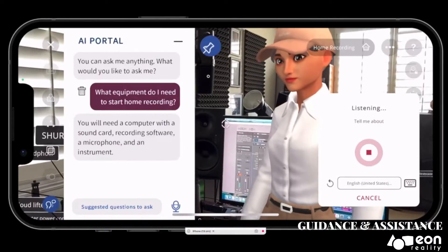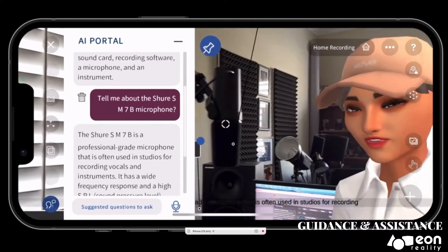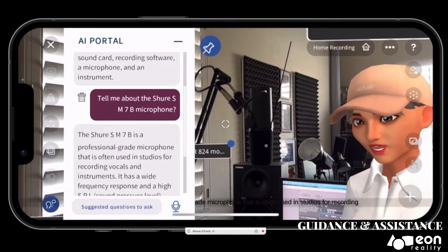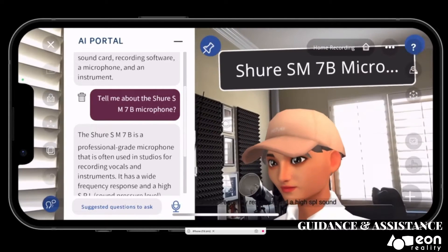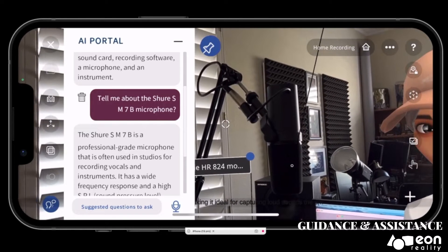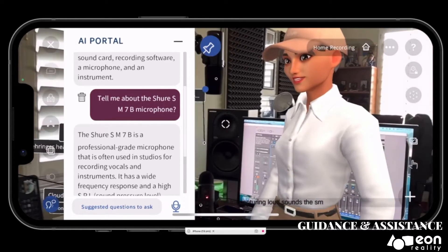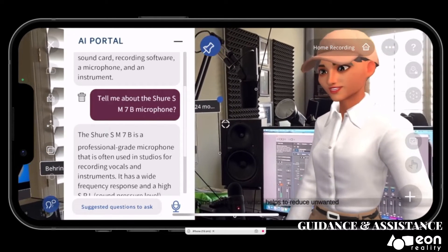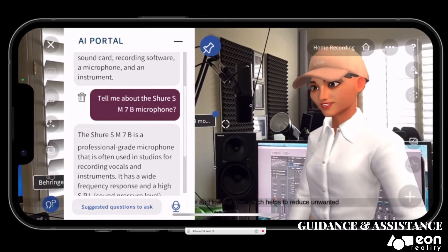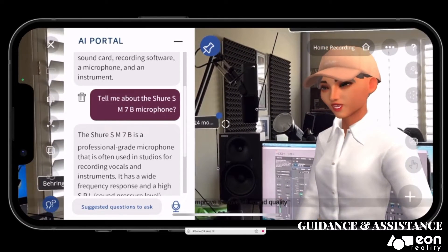How about the Shure SM7B microphone? The Shure SM7B is a professional grade microphone that is often used in studios for recording vocals and instruments. It has a wide frequency response and a high SPL sound pressure level rating, making it ideal for capturing loud sounds. The SM7B also has a built-in pop filter and low-cut filter, which helps to reduce unwanted noise and improve the overall sound quality.